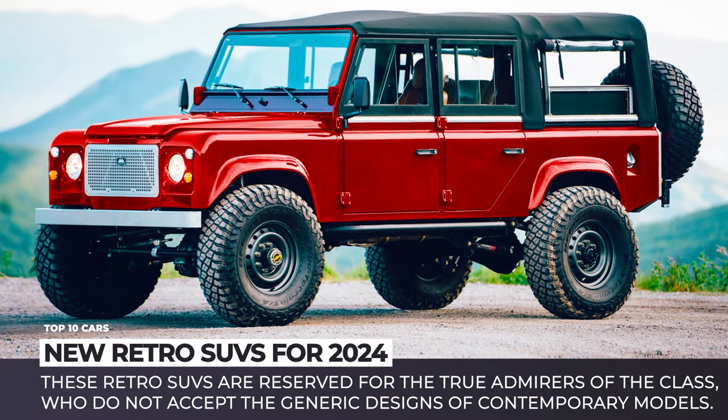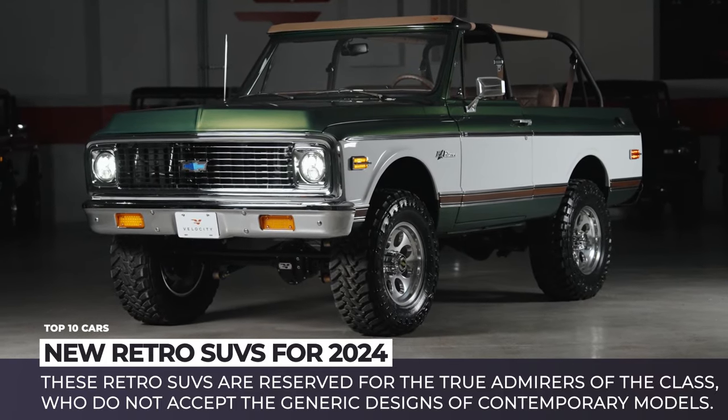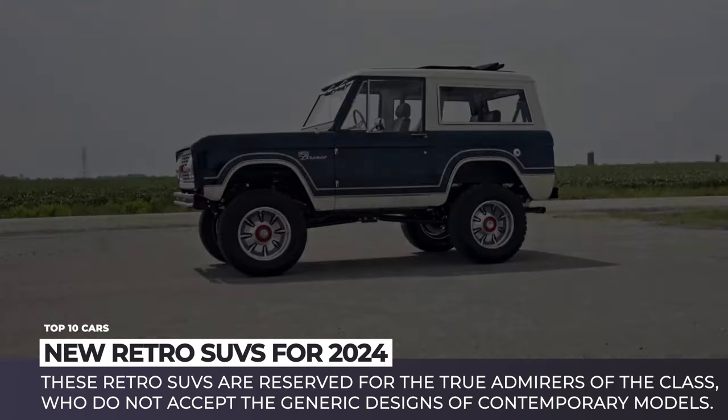Welcome back to Automotive Territory! We continue exploring the Museum of Automaking, and today's exhibit pieces are sports utility vehicles from the days long gone.